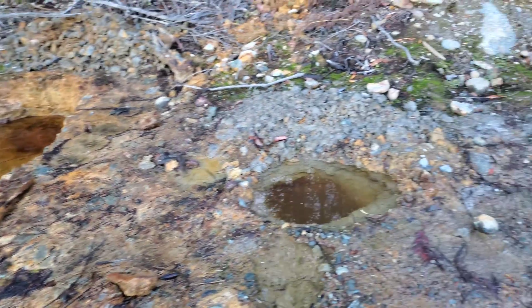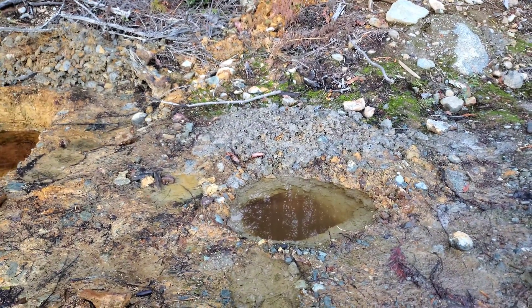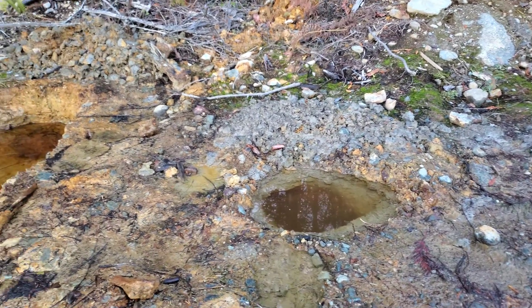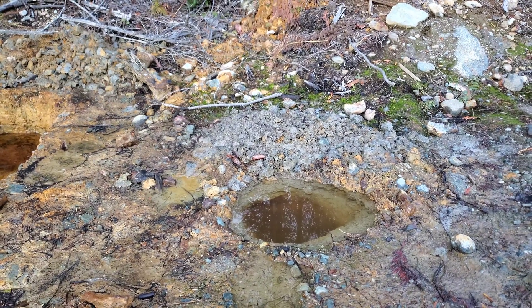Two separate samples were sent in to Bruce Northcott. He's the regional geologist for this area and he had an analysis run on both of them. Assay results to follow.